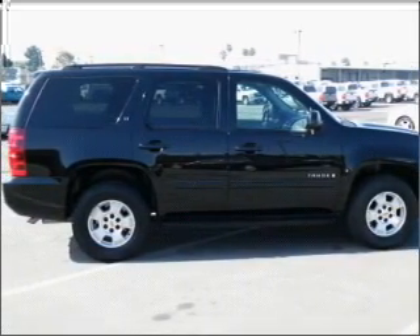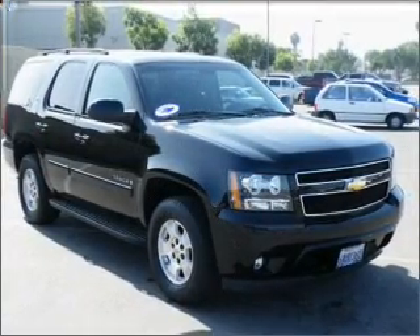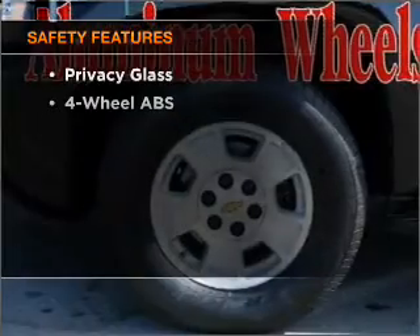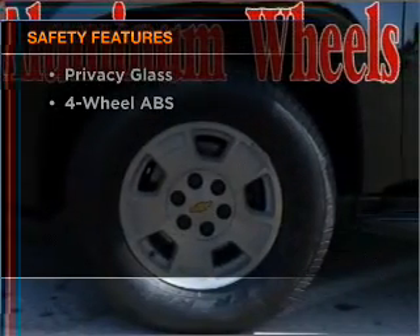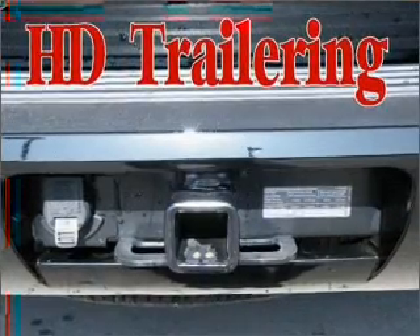Stand out from the crowd with premium wheels. You will appreciate the safety feature of anti-lock brakes. This car has separate passenger temperature controls. If safety is a high priority, rest assured knowing that these top safety components are included: stability control and daytime running lights.